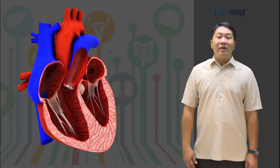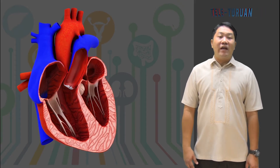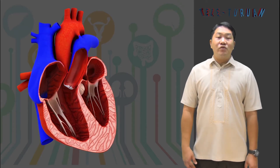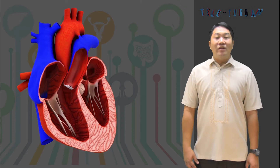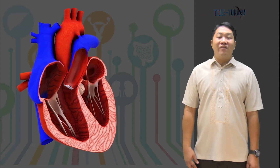As the chambers of the heart alternately contract and relax, distinct sounds are produced. The first sound is produced by the vibration of ventricles when they contract and when the valves between the atria and ventricles close. The second sound is produced by the vibration of the valves within the blood vessels connected to the heart.